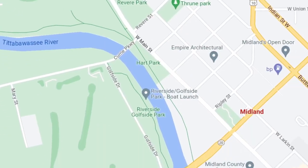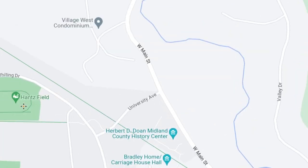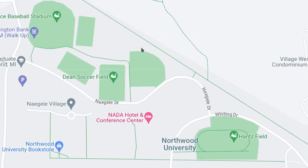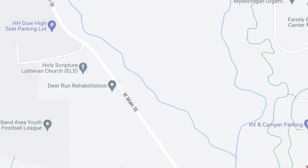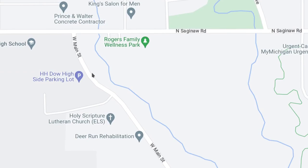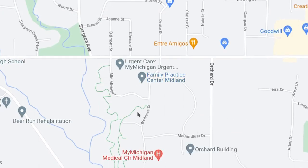The rail trail starts in the old Farmers Market area and goes northwest. The Pier Marquette Rail Trail goes through Sanford, Coleman, and goes all the way up to Clare. And here you have Northwood University and some condominium units. H.H. Dow High School is right here, where Main Street and Saginaw Road intersect. Over here you have the MyMichigan Health Hospital.